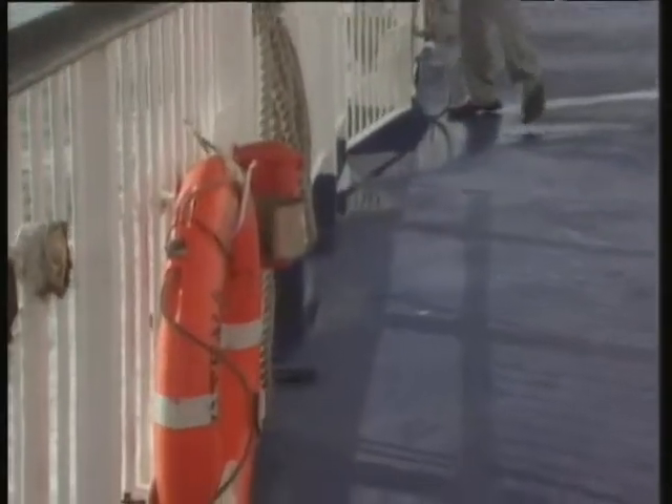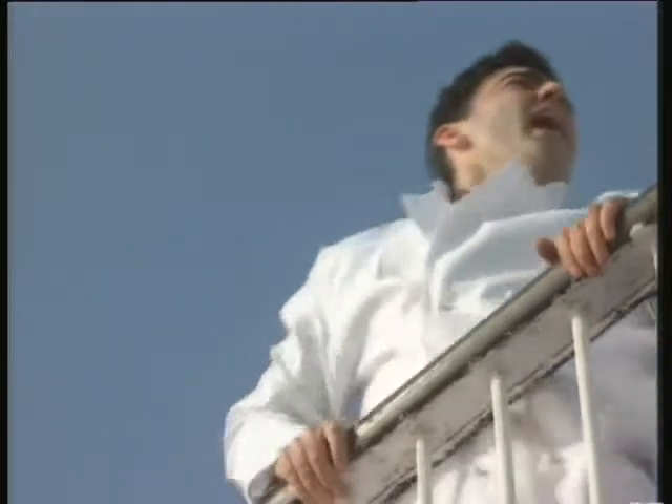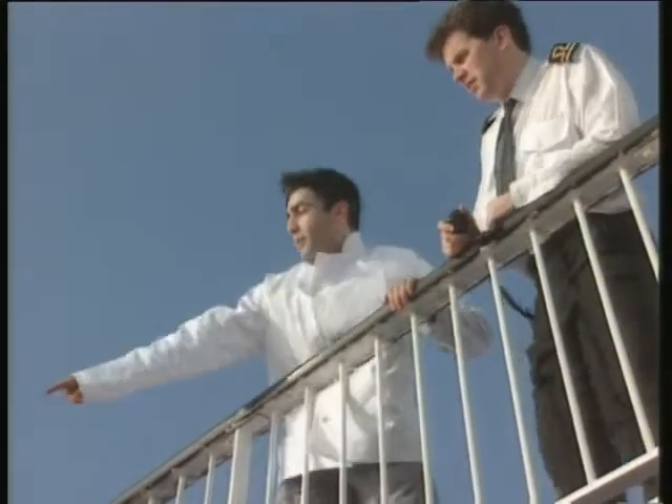If you see somebody fall overboard, shout 'man overboard' and throw the nearest lifebuoy over the side. Raise the alarm, but above all, make sure the bridge is informed immediately. The officer there can release a smoke float, which will give the ship a marker to steer towards. You can help by keeping your eyes on the person in the water, and keep looking until told otherwise.